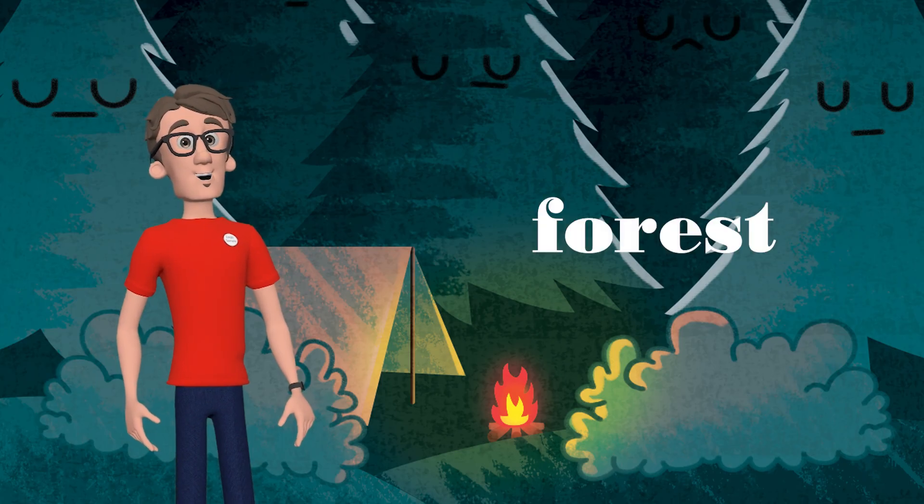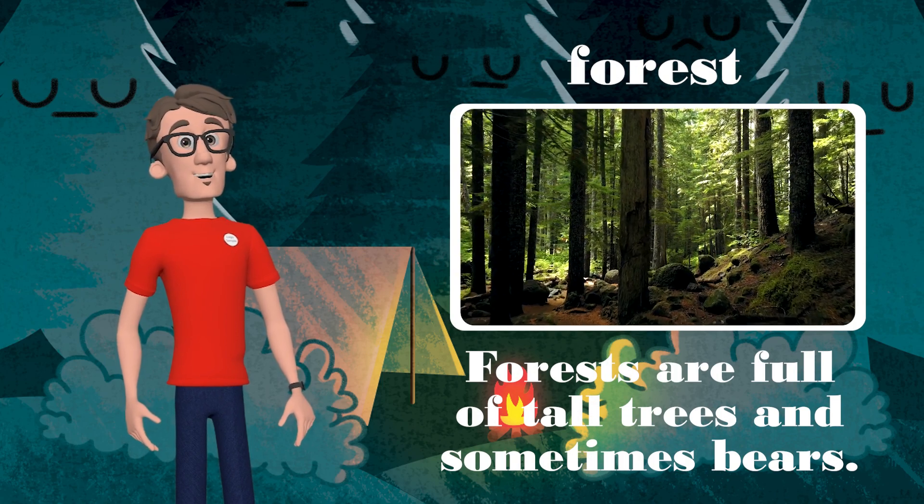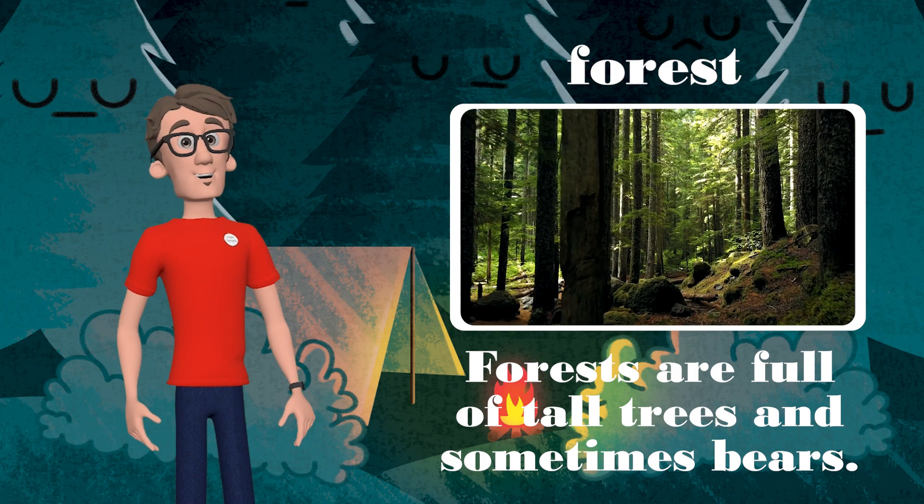Next is the forest. Forests are full of tall trees and sometimes bears. Read the sentence with me.